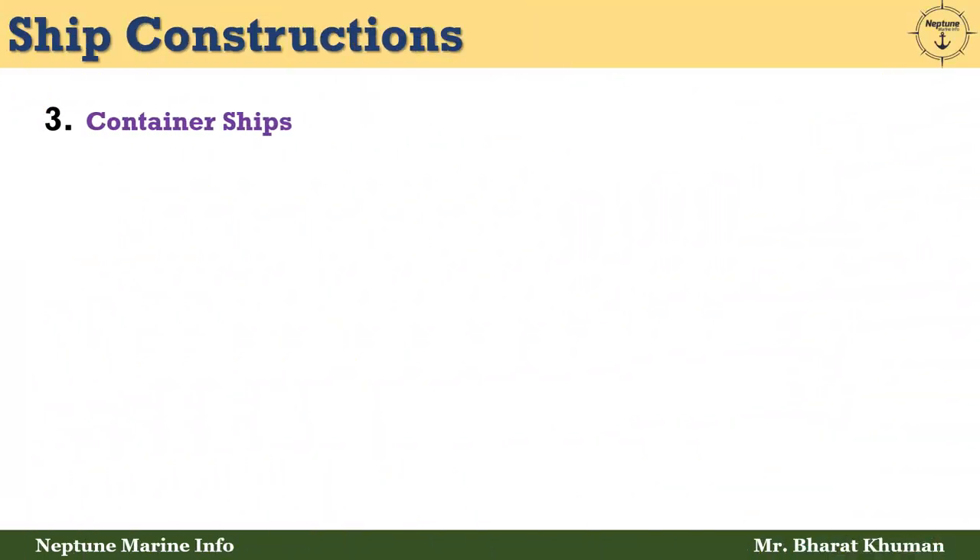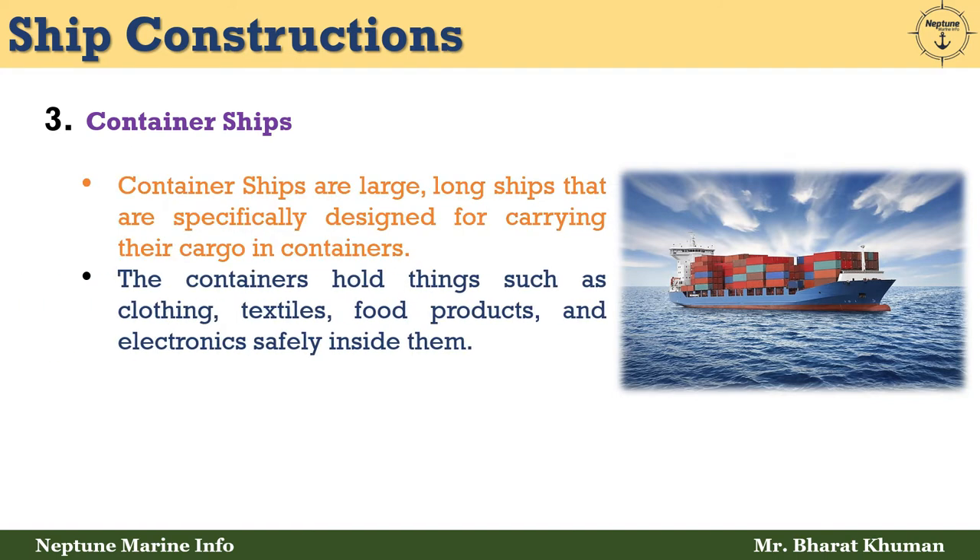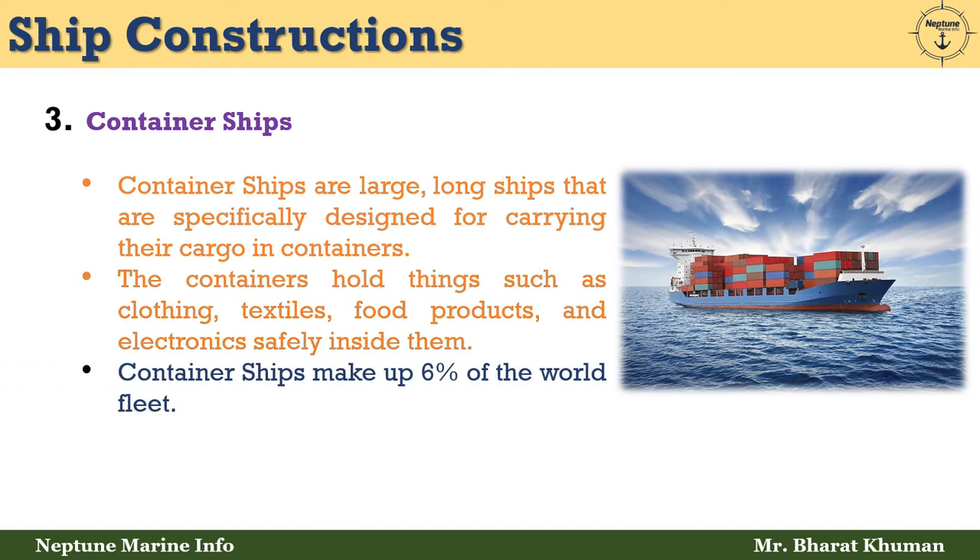The third type is container ships. Container ships are large, long ships specifically designed for carrying cargo in containers. The containers hold things such as clothing, textiles, food products, and electronics safely inside them. Container ships make up 6% of the world fleet.